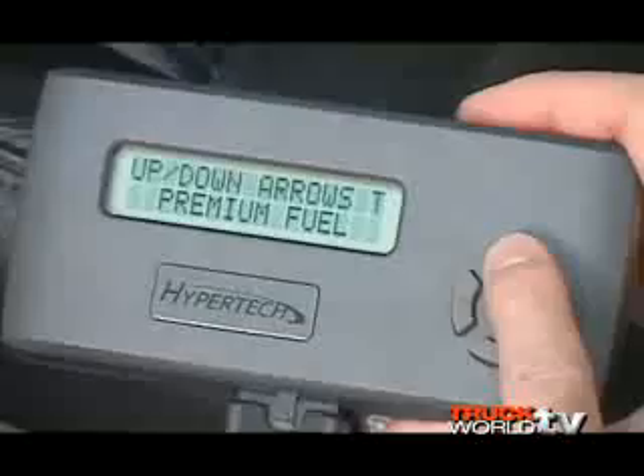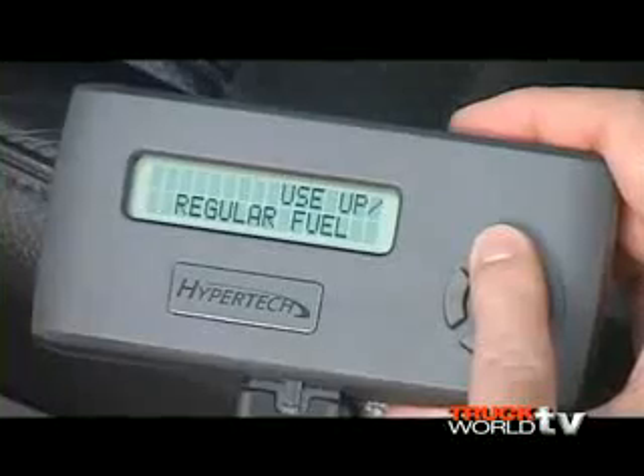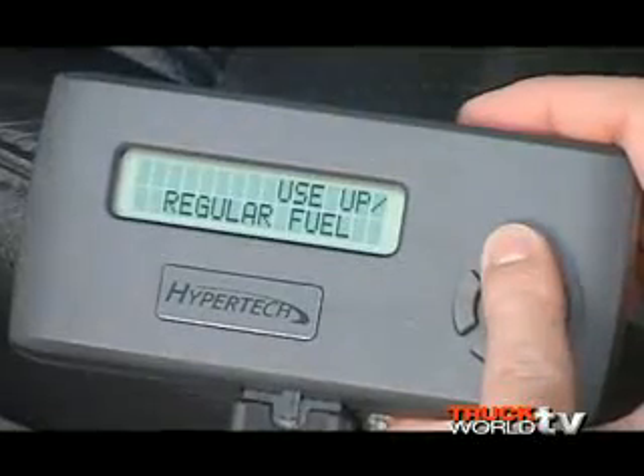What makes the Max Energy programmer special is that it has tuning for both regular and premium fuel. In most applications where your vehicle is equipped to run regular fuel from the factory, they can give you substantial horsepower and torque increases without having to pay the extra price for premium fuel at the pump. That's one of the main differences between their product and others.